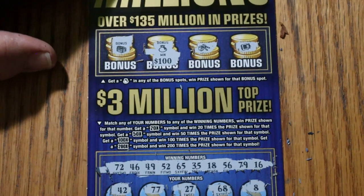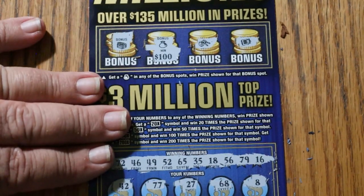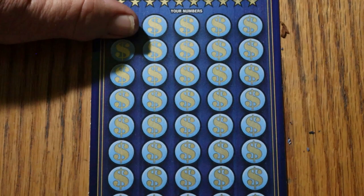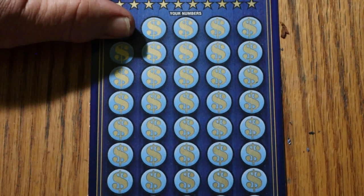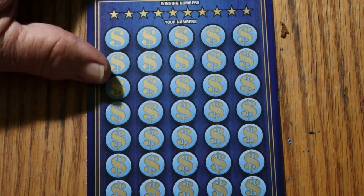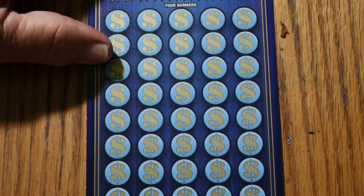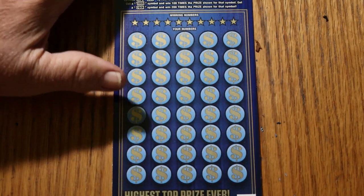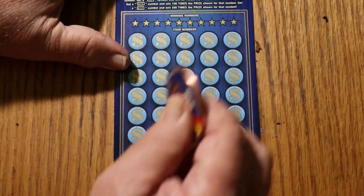All right, we still have one more ticket to go in this session. This is a $150 session and we got $100 back already — better than half. I can't complain. Let's see if we go back to back.